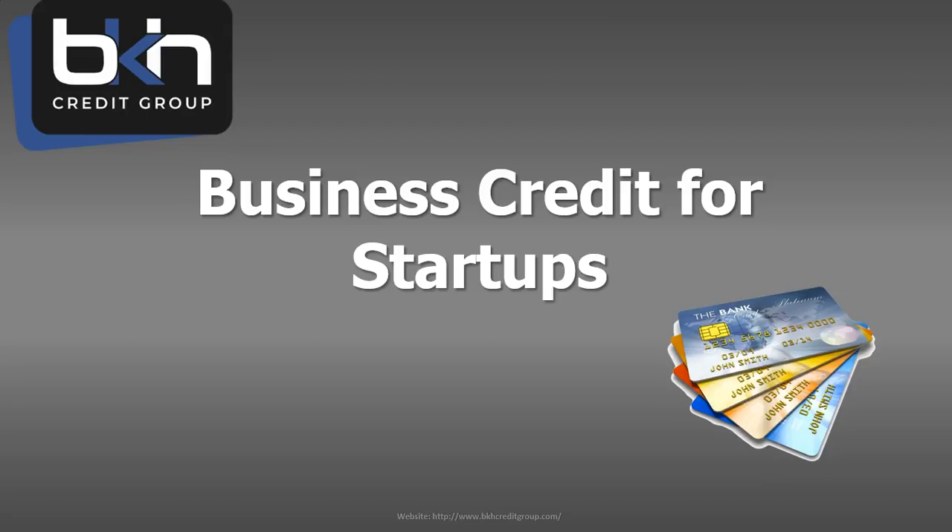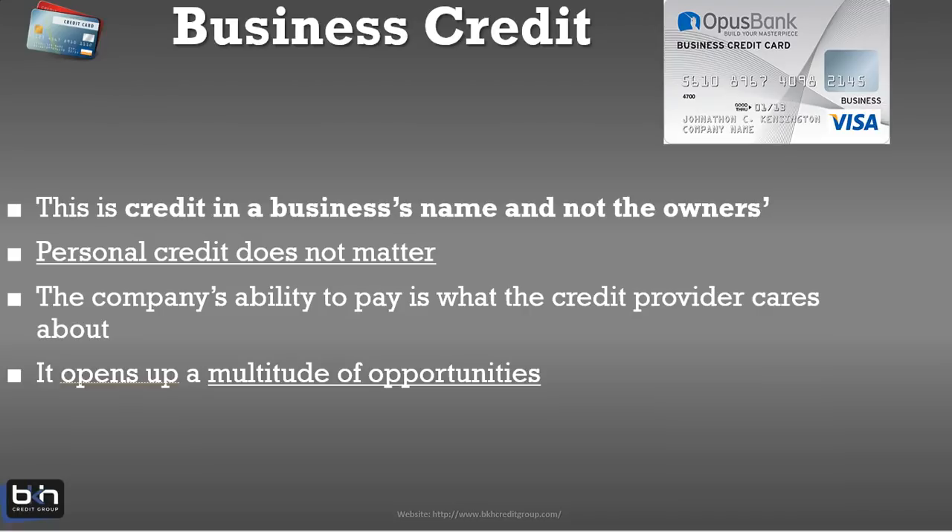With the CFO mentality, business owners understand the importance of investing time, resources, and capital into building business credit for their business. So let's talk about what business credit is. Essentially, business credit is credit that's in the name of the business and not the owner's.